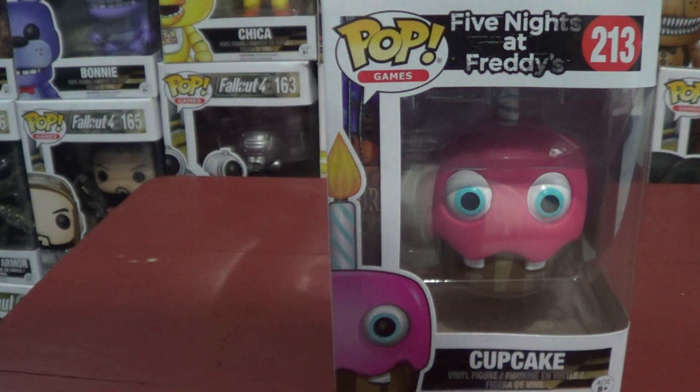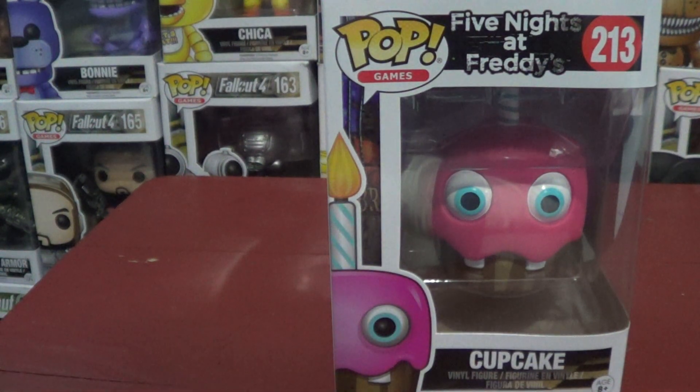Alright, what's up you guys? Welcome to Angel Studios GSG Gaming.